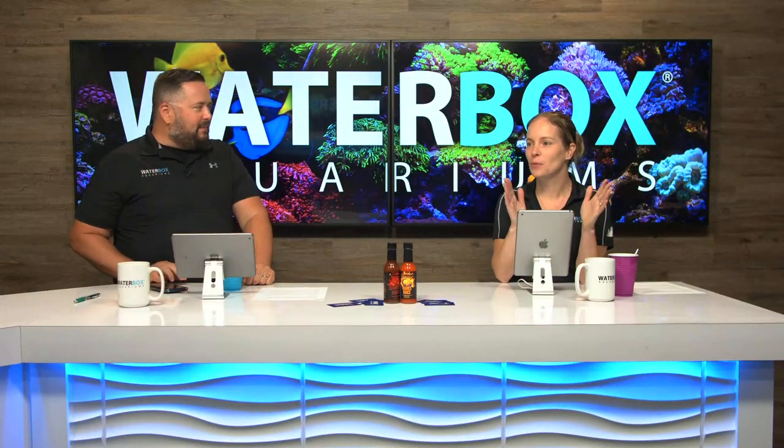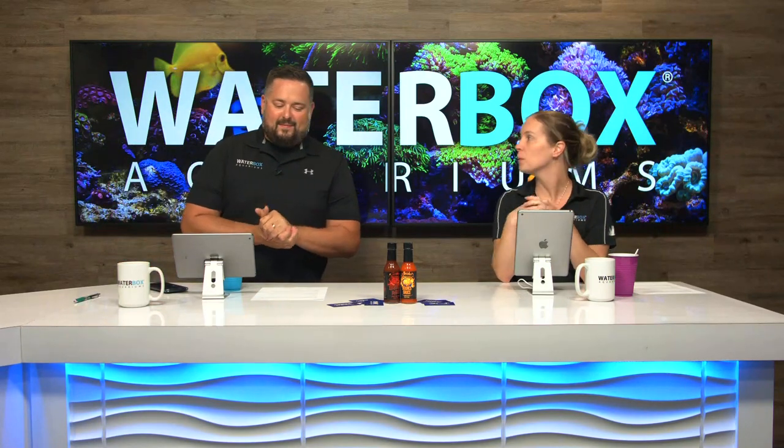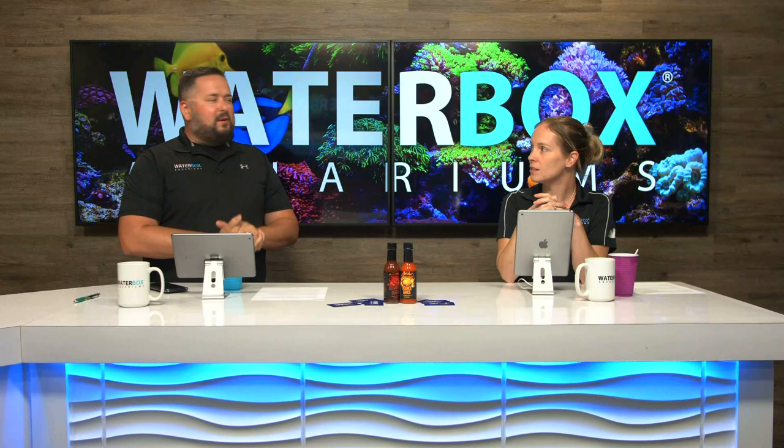Welcome everybody to Waterboxx Live. Waterboxx Wednesday is here — the best day of the week. We're here every week, 6 p.m. Eastern. Like, share, subscribe, hit those notifications.